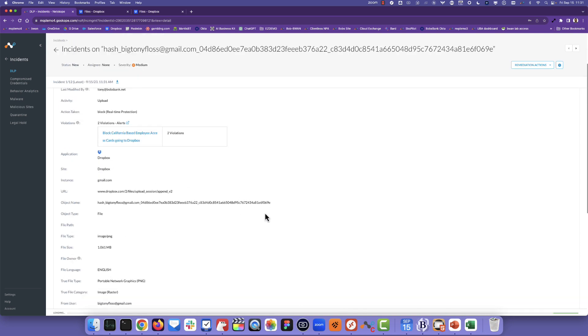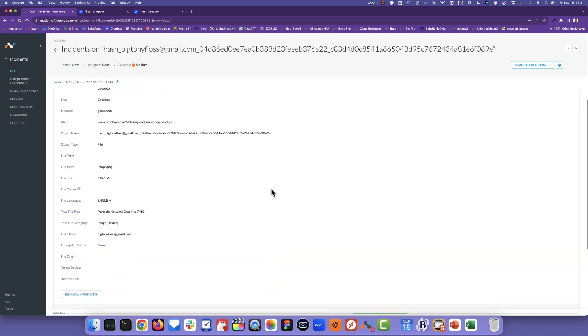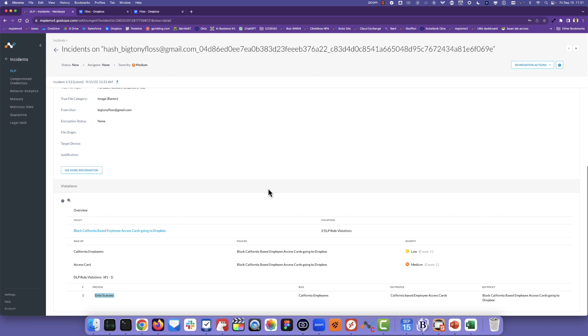We can see the violations that took place, the user, the application. And then if I scroll down here, you can see that it triggered both rules because we had the AND operation — it had an employee name in there, but it was also an access card. And if I look down, we also have forensics so we can see the person's name that actually triggered that violation.